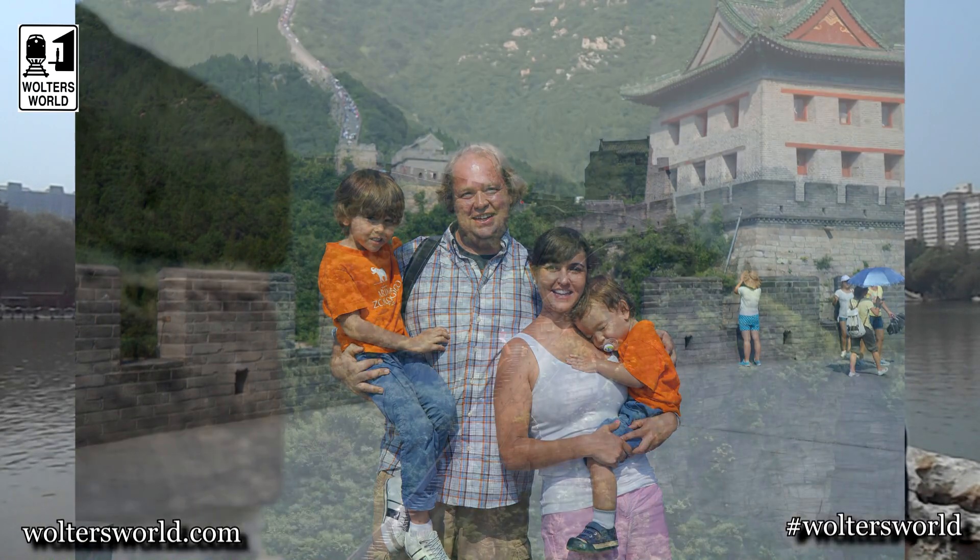The views are incredible — it's not just the wall that's so cool, the setting goes through the mountains. You walk up there and you're just like, wow, it is that cool. So that's the first thing you have to do when you come here: go see the Great Wall.